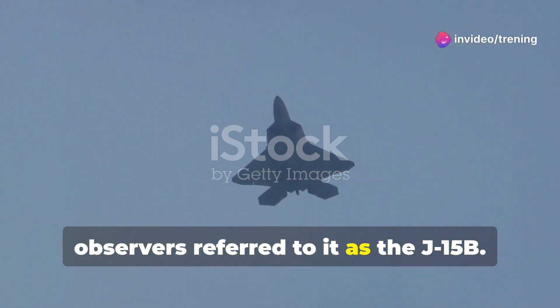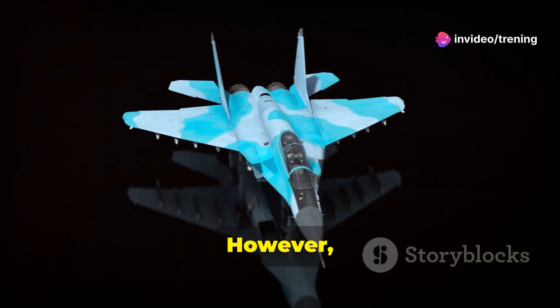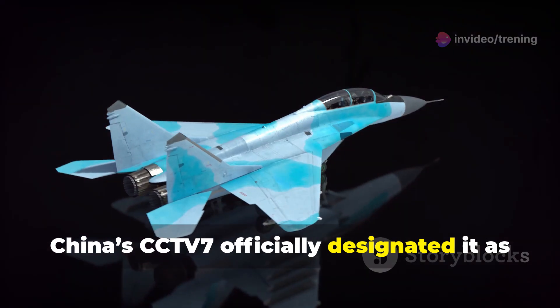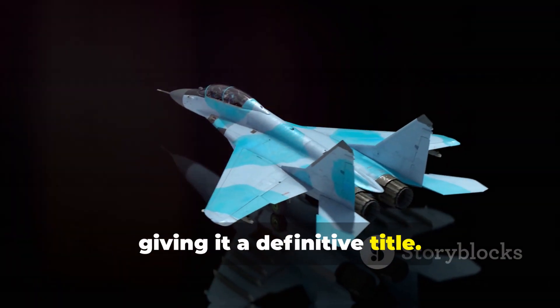For years, observers referred to it as the J-15B. However, on November 7th, China's CCTV-7 officially designated it as the J-15T, giving it a definitive title.